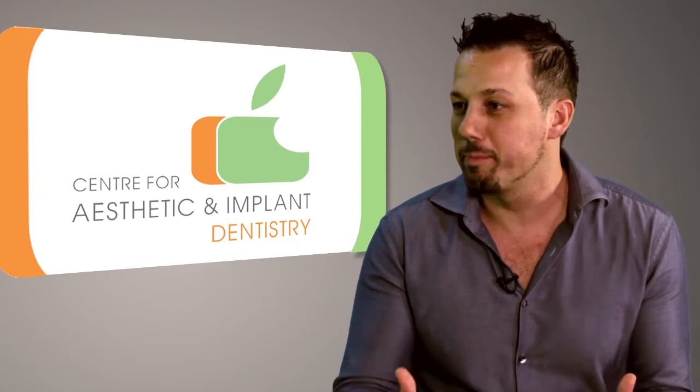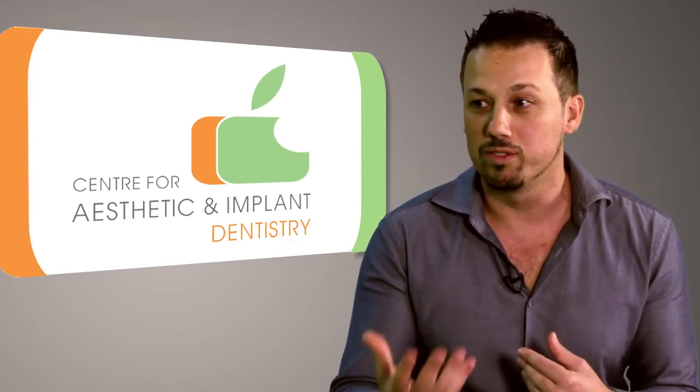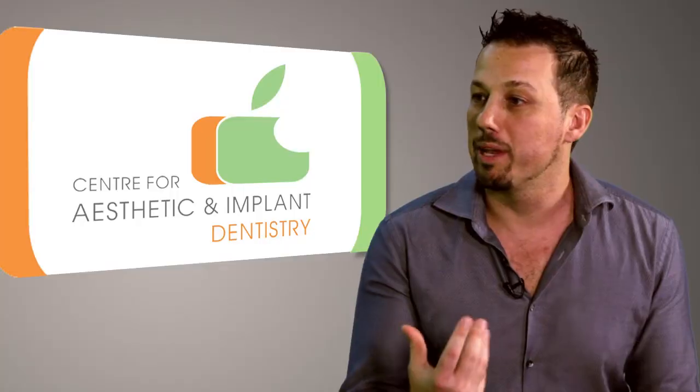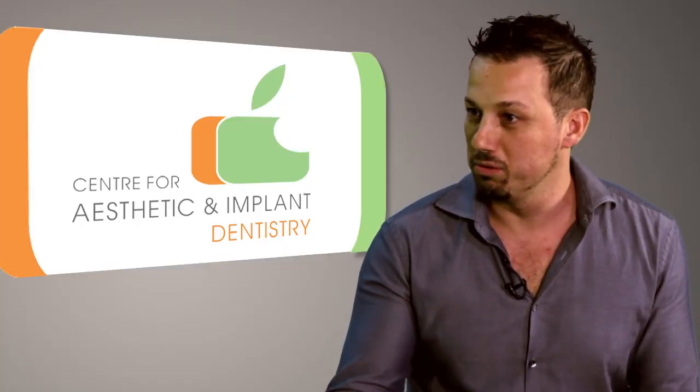Patients don't come to us for implants. Patients come to us for aesthetics, to improve their smile and to improve function. So the single most important thing is to make sure that we place the implants in a way that makes them functional and aesthetic.